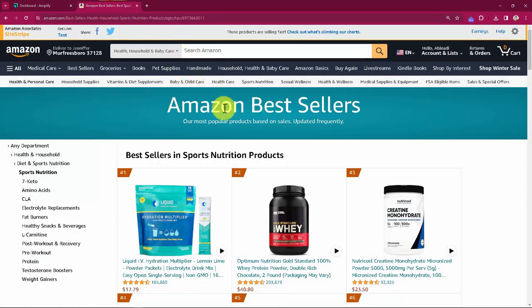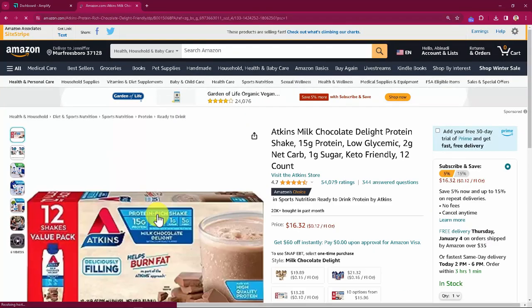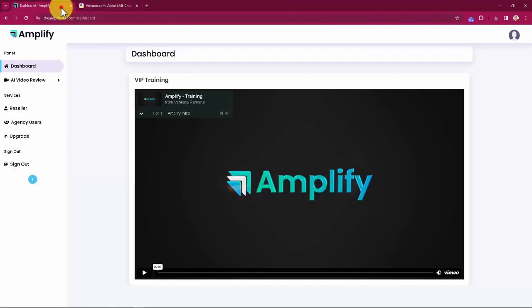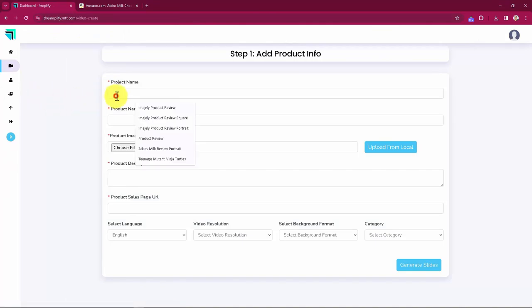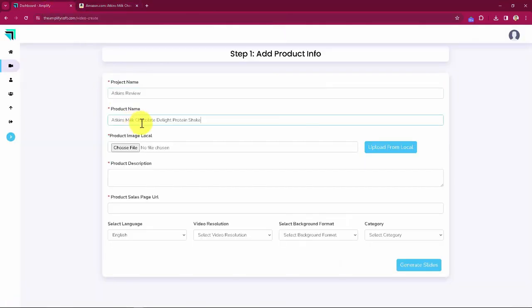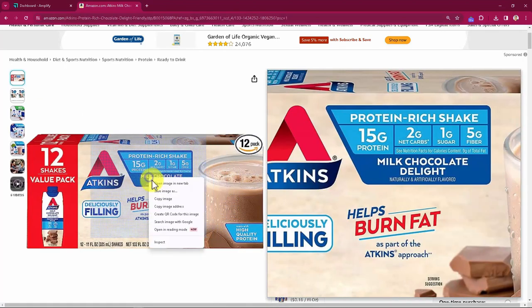I'd love to create a product review video about this awesome Amazon bestseller in sports and nutrition products, and I'm going to do it in less than 60 seconds. Step one: Add product info. Start by giving your project a name, then add the product name. You can upload a product image, or click the button to import the product image from a URL — easily done by going to the sales page of the product, clicking on the image, copying the image address, and pasting it into Amplify.